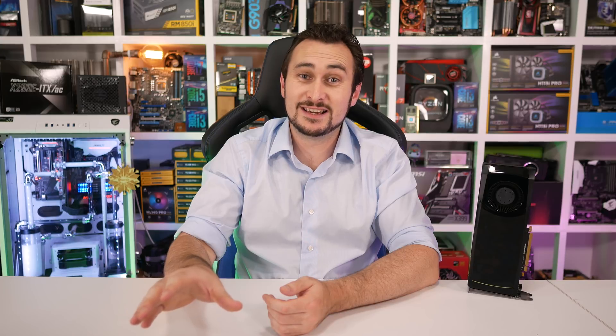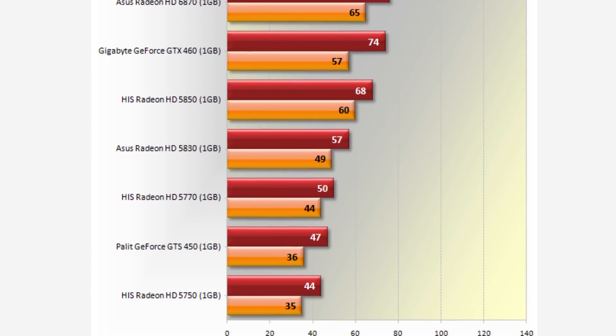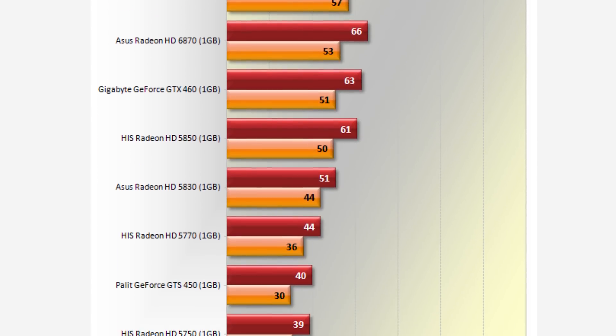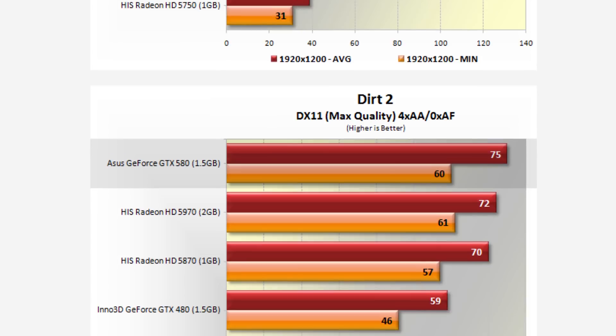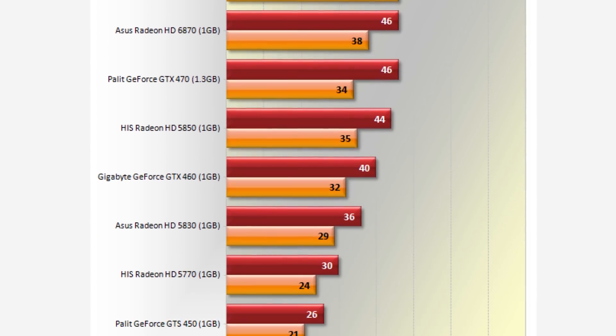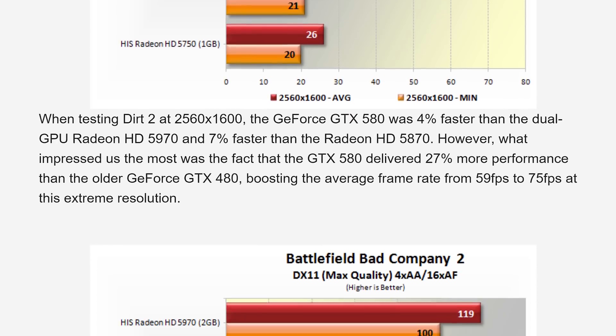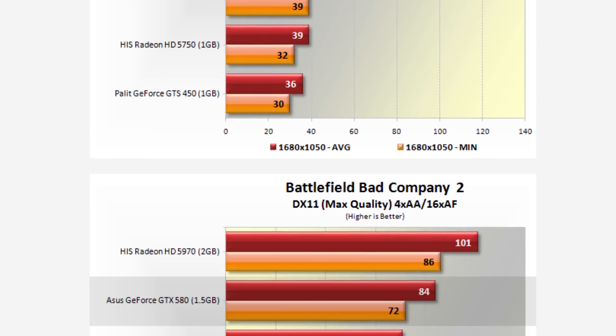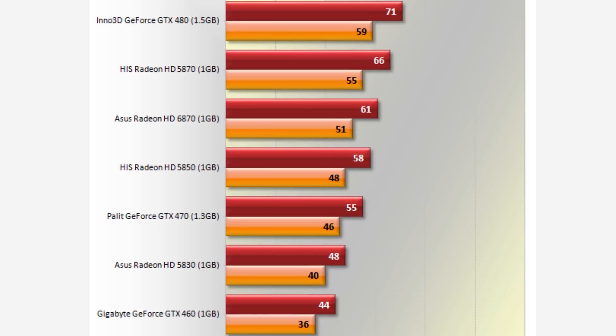It really wasn't until the 580 came along that we realised just how much the 480 sucked. I didn't like the 480 when it was first released, but it wasn't until the 580 came along 8 months later that I understood just how rubbish it really was. I concluded my 580 coverage by saying: "The GeForce GTX 580 is unquestionably the fastest single GPU graphics card available today, representing better value than any other high-end video card. However, it's not the only option for those looking to spend $500." Dual Radeon HD 6870s were very attractive at just under $500, but multi-GPU technology isn't without its pitfalls, and given the choice we would always opt for a single high-end graphics card.